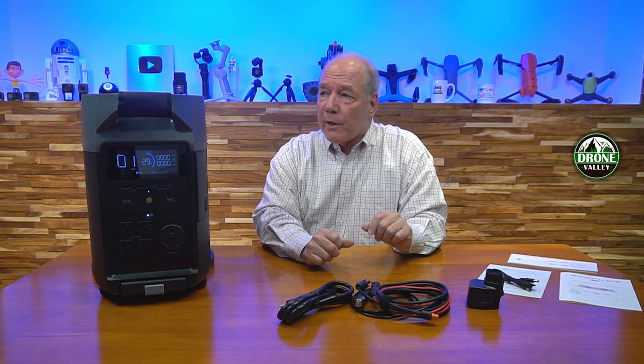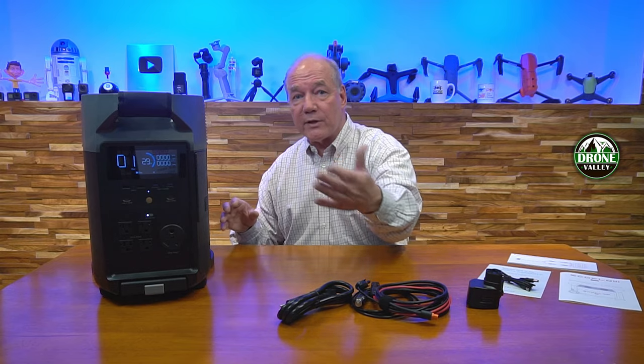EchoFlow makes an entire line of products. If you need a smaller one, they've got a product for you. But I love this Delta Pro — it's a whole home generator that just does the trick. What I'll do next is take a closer look. I'd like to show you all the plugs and connections with close-ups, explain how you charge it, what you can connect to it, and how you discharge it to other devices externally.